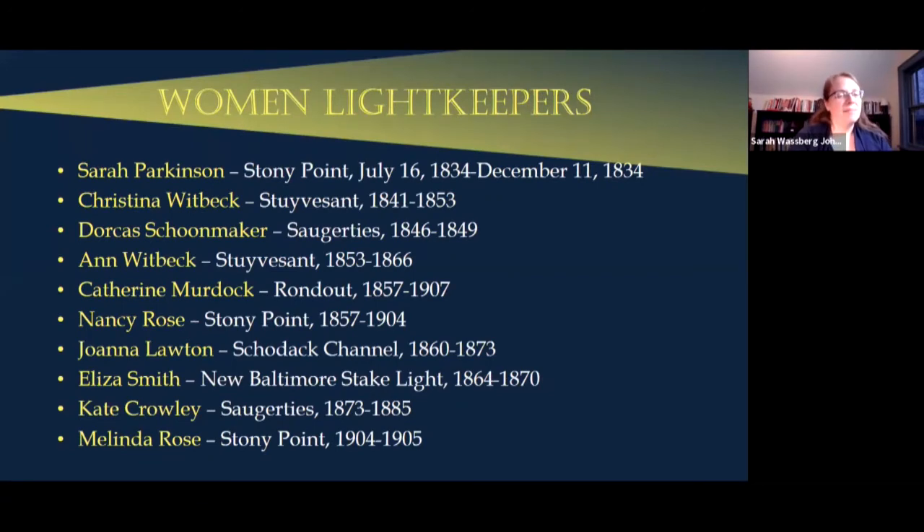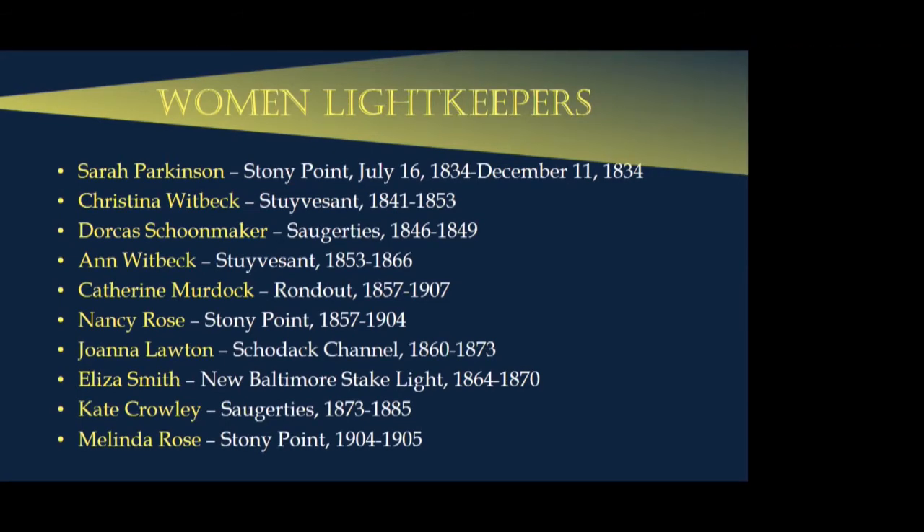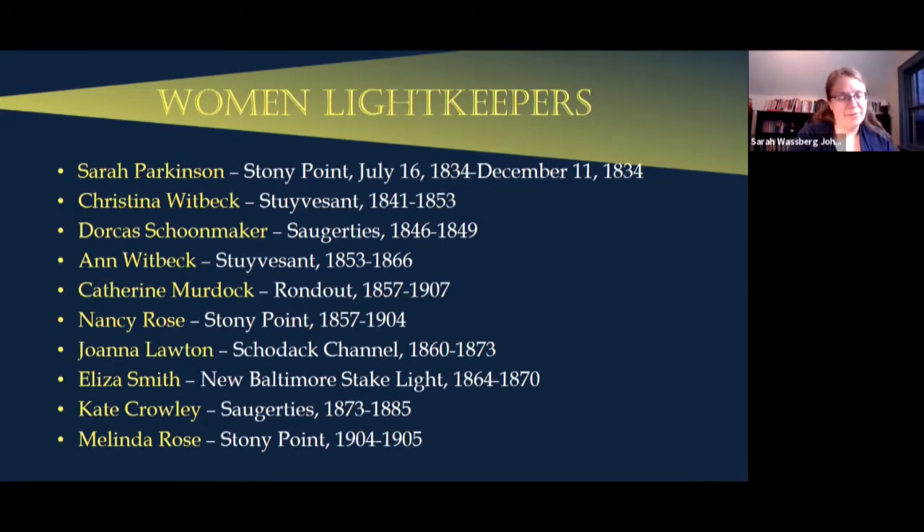Our women lighthouse keepers: the very first is our brand new discovery — a keeper at Stony Pointe for a very short period. Then Christina Whitbeck at Stuyvesant, Dorcas Schoonmaker at Saugerties, and Anne Whitbeck at Stuyvesant — Christina's daughter. Catherine Murdoch at Rondout, Nancy Rose at Stony Pointe, Joanna Lawton at Scodak Channel Light, Eliza Smith at the New Baltimore stake light, Kate Crowley and her sister Ellen unofficially at Saugerties, and Melinda Rose — Nancy's daughter — at Stony Pointe. These were all official keepers on the government payroll. There are also a couple of women we'll discuss who were unofficial keepers.